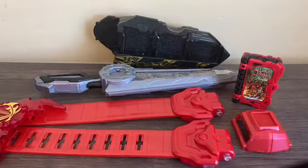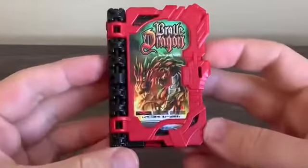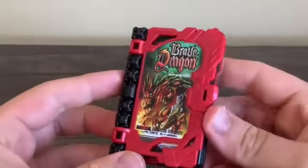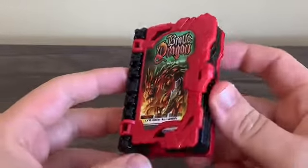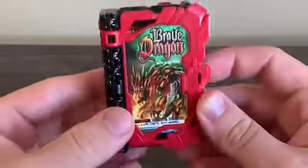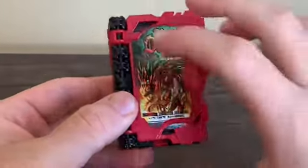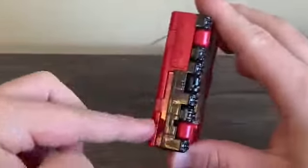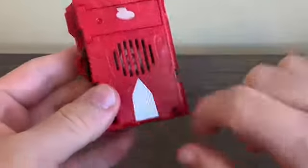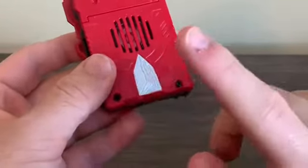Let's take a look at the Brave Dragon Wonderride Book. These are the key collectibles of Kamen Rider Saber, which are books. So with that, let's look at what you get from a book. You got the cover page, the spine, the back, of course we got the speaker, and we got this little open-book-looking symbol called a read mark, which will come into play when we get to the Seiken.